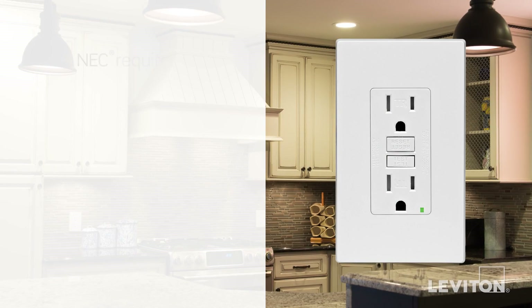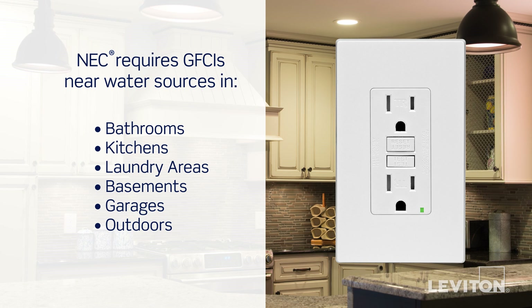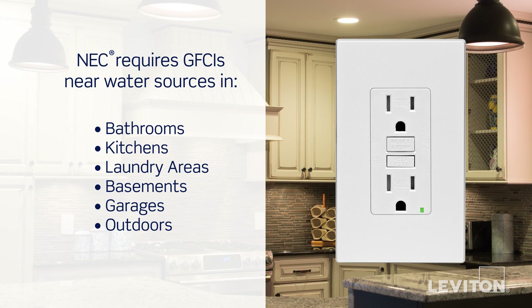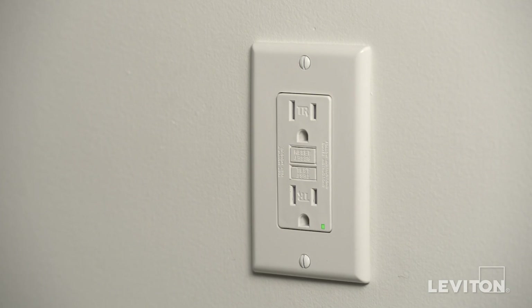This is why ground fault circuit interrupters, or GFCIs, are required by the National Electrical Code to be in all wet or damp locations in your home, such as bathrooms, kitchens, and laundry areas. This is particularly important to keep in mind if you're replacing older outlets or doing kitchen or bathroom renovations.